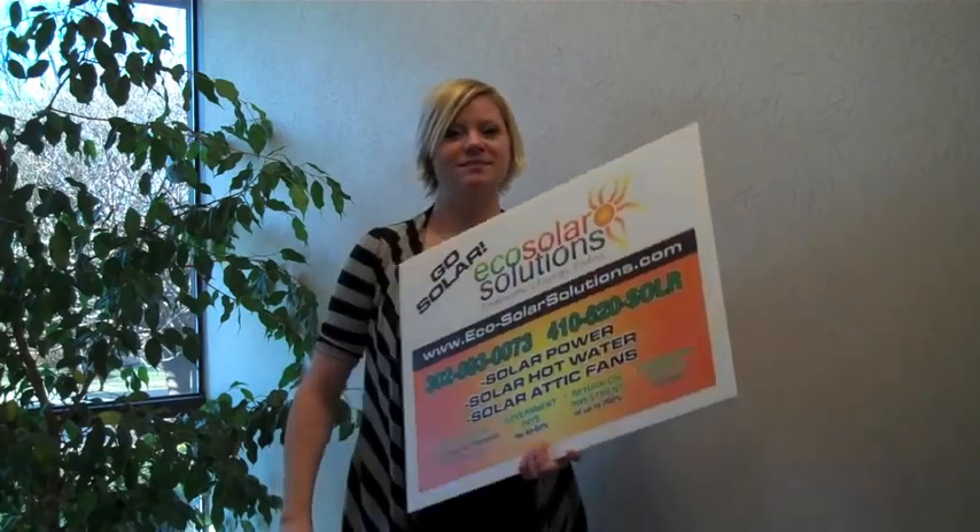Additionally, corrugated signs from Staus promote services taking place in the neighborhoods and on job sites, providing an instant referral opportunity. Choose spot color printing or four color process on one or both sides.